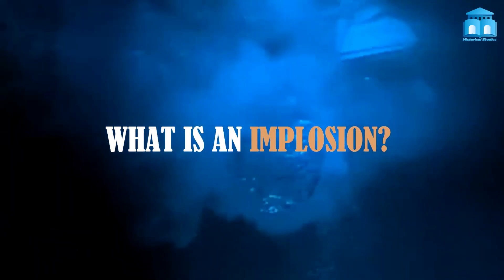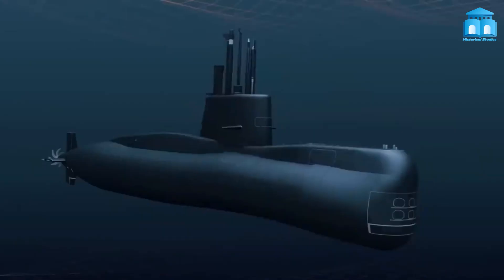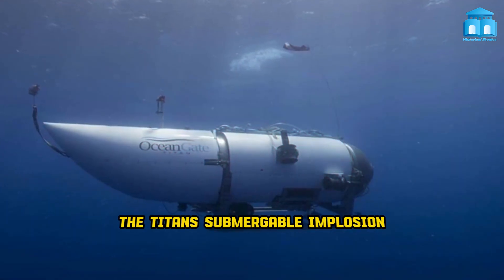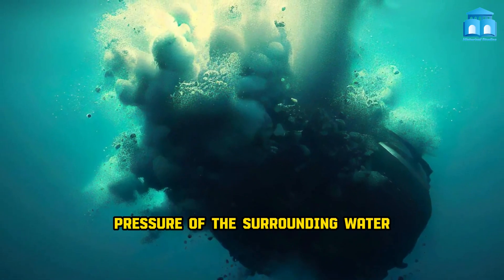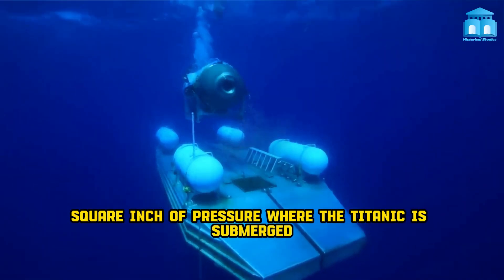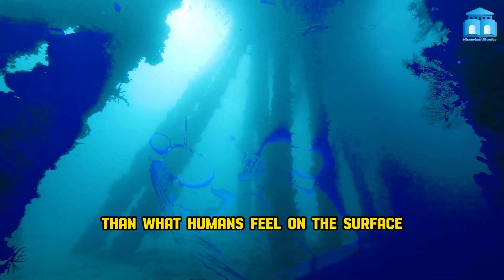What is an implosion? Implosion is the process of destroying an object by causing it to collapse in on itself. Where explosion expands, implosion contracts. The Titan submersible implosion, which occurred in a split second, was produced by the extremely high hydrostatic pressure of the surrounding water. There are around 5,600 pounds per square inch of pressure where the Titanic is submerged — that is over 400 times more pressure than what humans feel on the surface.